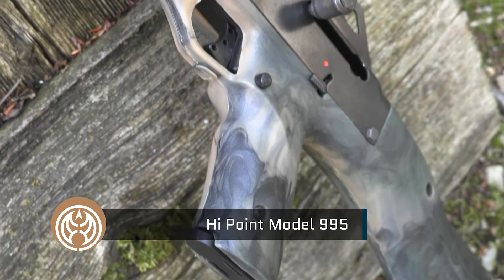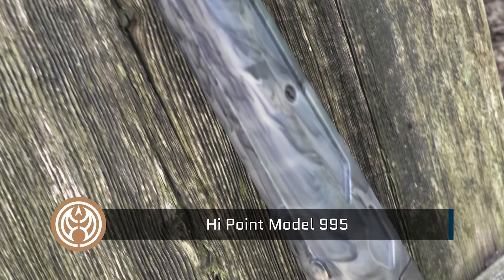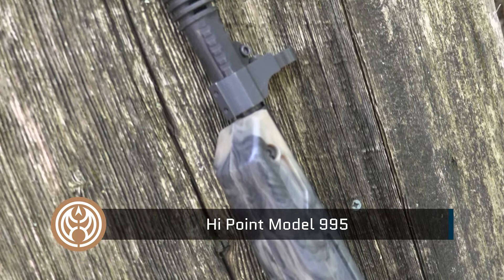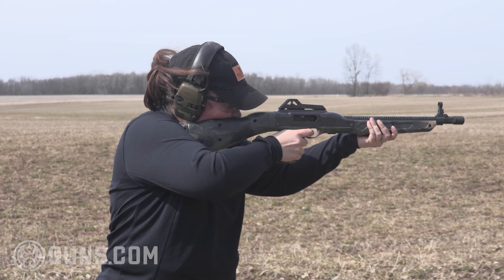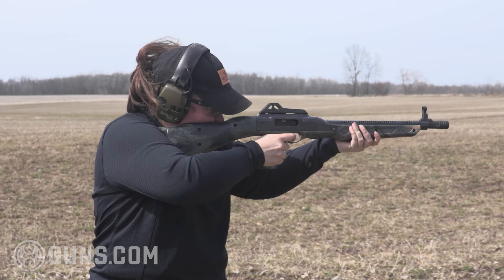We look at a similar one at a lower price point — the Hi-Point Carbine, chambered for .380, 9mm, .40, .45, and 10mm. You name it in pistol caliber carbines, they build it. They're a little blocky, a little tank-like, but they just plain run.